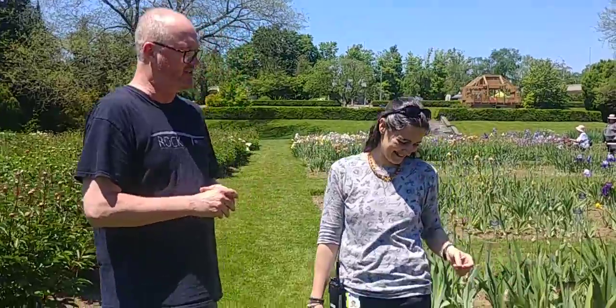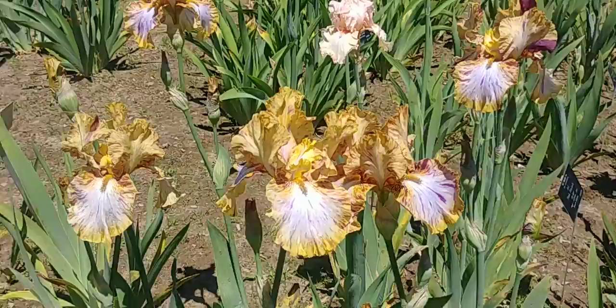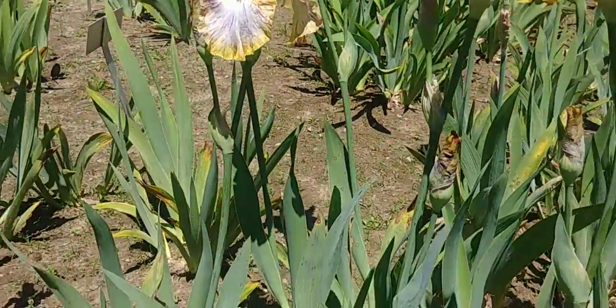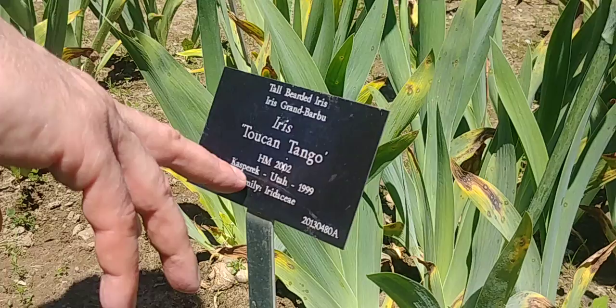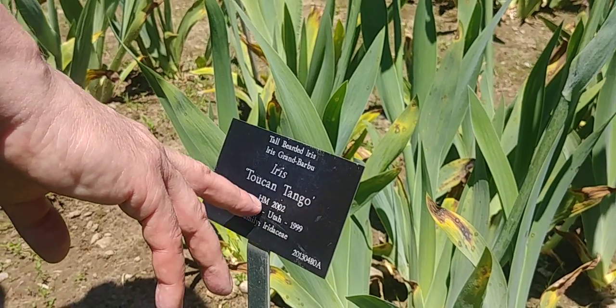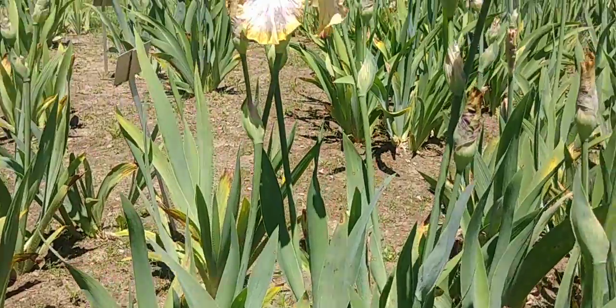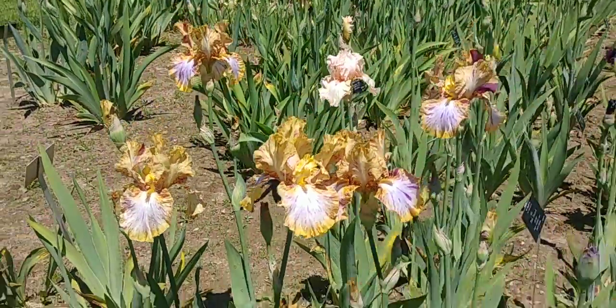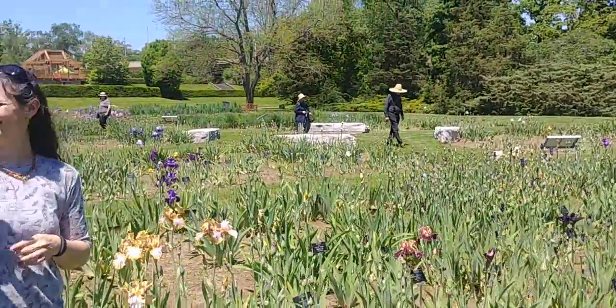Now another fun thing about irises are their names, right? Yeah, absolutely. Right here we have a tall bearded iris called Toucan Tango. Looking at the label, we can see it was introduced by a gentleman called Kasperak from Utah in 1999, and it received an honourable mention in 2002, which means it's a particularly fine iris. Another iris with a really great name just over there is Jurassic Park — that's one of my favourites. Go Raptors!